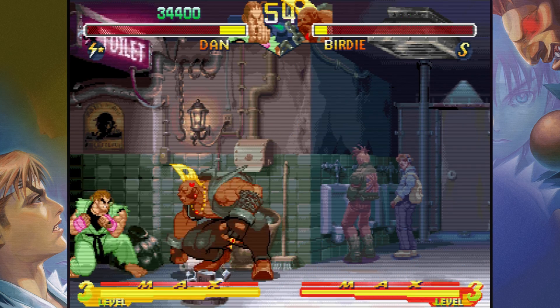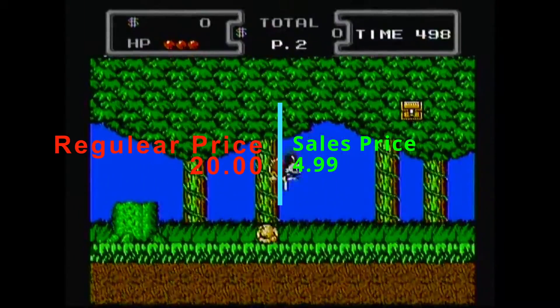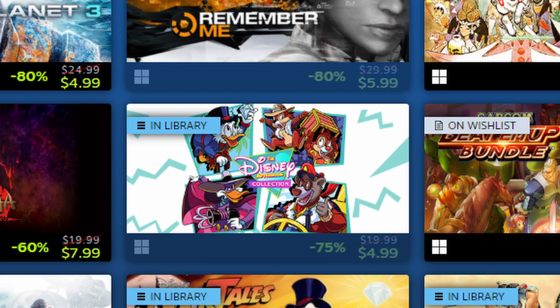We have the Disney Afternoon Collection — I do have some DuckTales footage playing, but there's more than just DuckTales. You have Chip and Dale's Rescue Rangers, Darkwing Duck, TaleSpin, plus DuckTales 2 and Chip and Dale Rescue Rangers 2. All of them are pretty fun games; TaleSpin even being the weakest is still a decent experience worth trying. And for five bucks, it's a freaking steal.